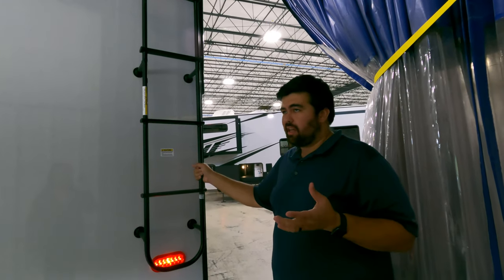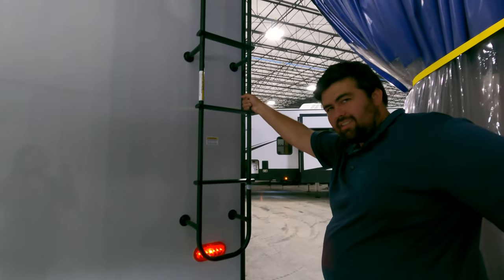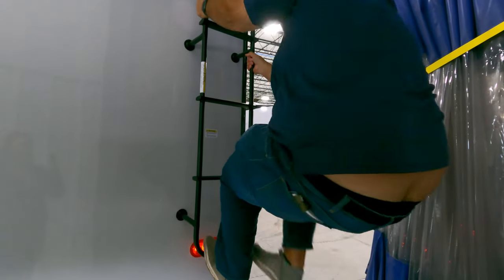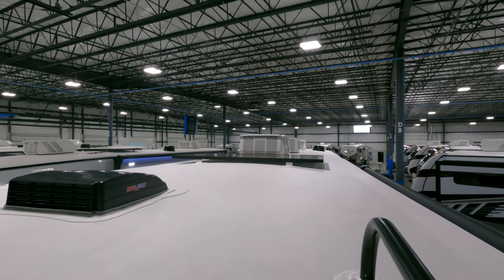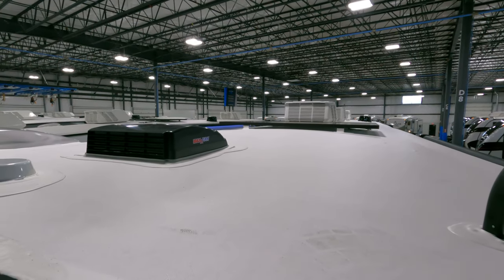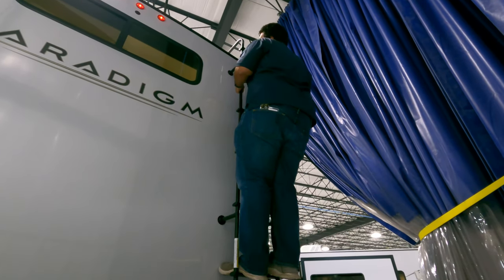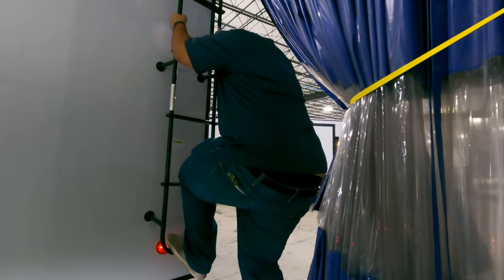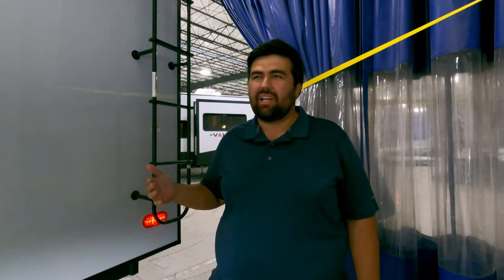Will attempts to climb onto the roof to show its features. Up here on the roof, you will see three Coleman Mach AC units, a solar panel, a Max Air fan, and a Weingart digital antenna. Will carefully descends the ladder to Jen's commentary, joking about being the only RV salesman who climbs up on the roof to show you what features it has to offer.